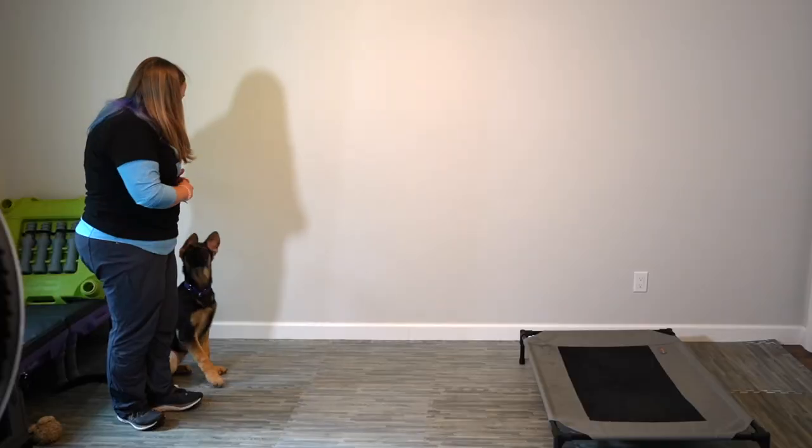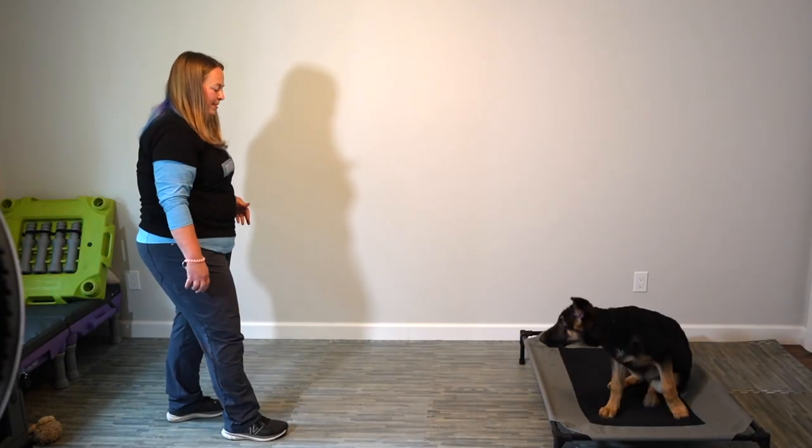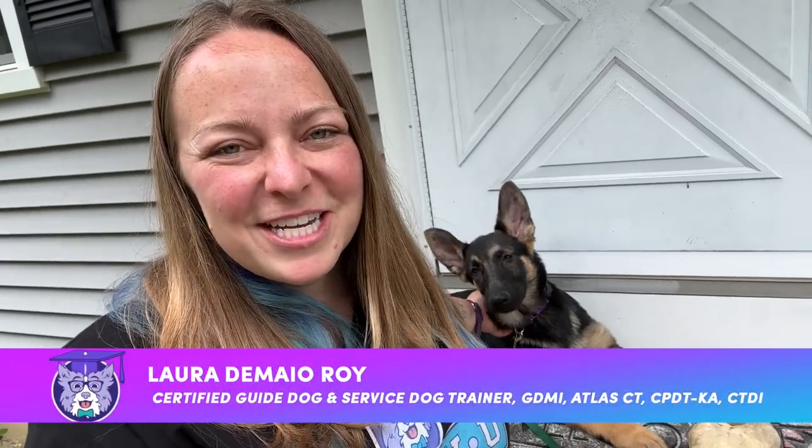Hi everyone, I'm Laura from DoggyU and today I'm training go to place with a guide dog puppy, Cache, that I picked up this morning. We're going to be showing you my full unedited training session so you can follow along and train your dog to go to place on cue. Let's get started.